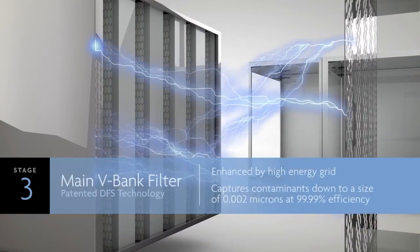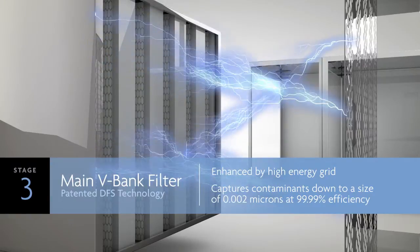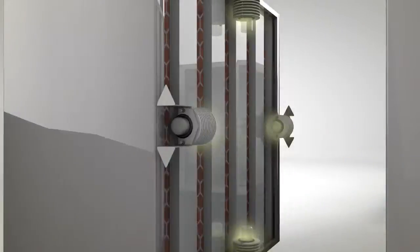The third stage occurs at the main V-Bank filter, which captures 99.99% of harmful microorganisms, down to a size of 0.002 microns.